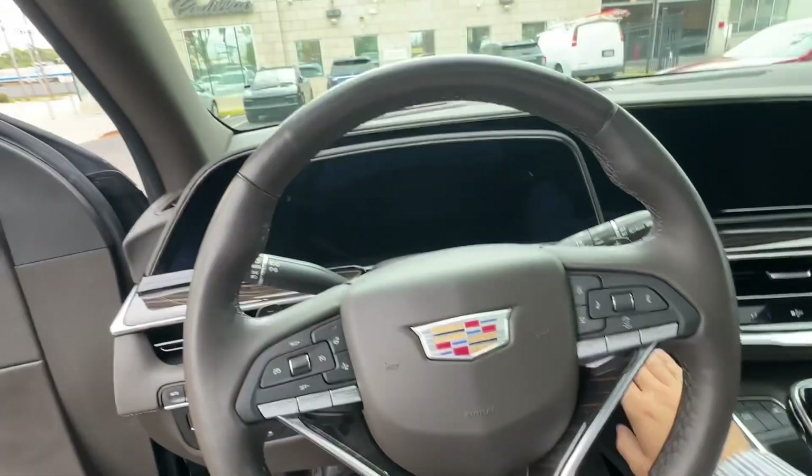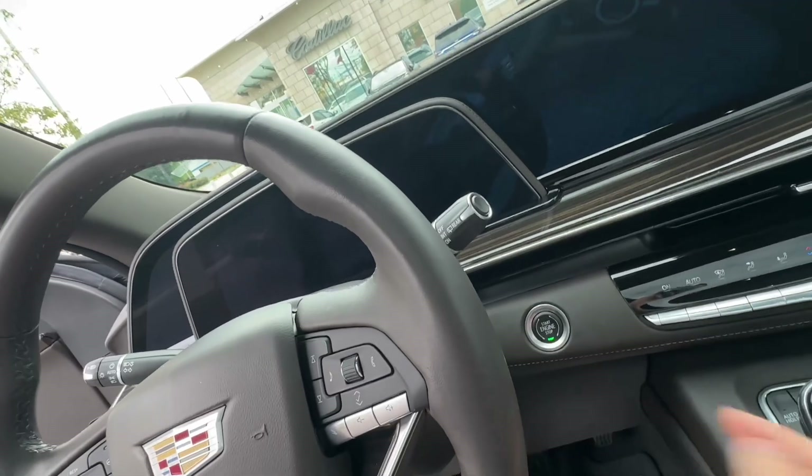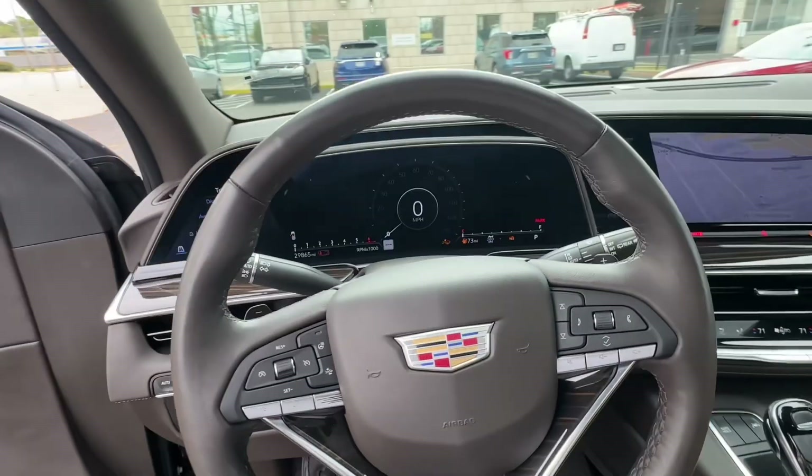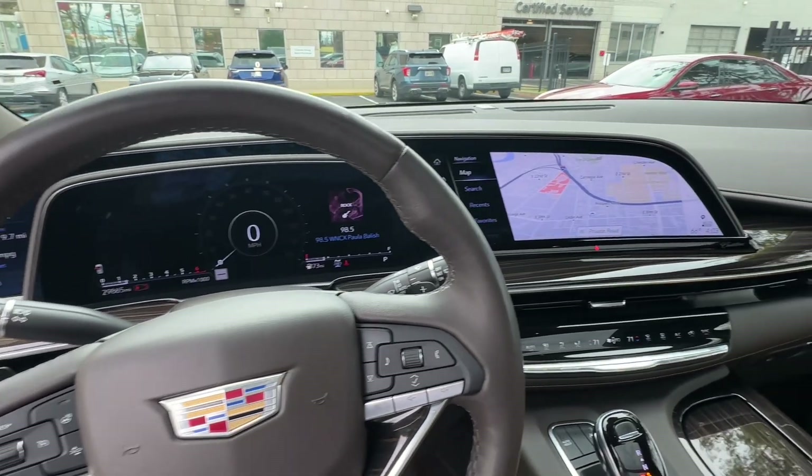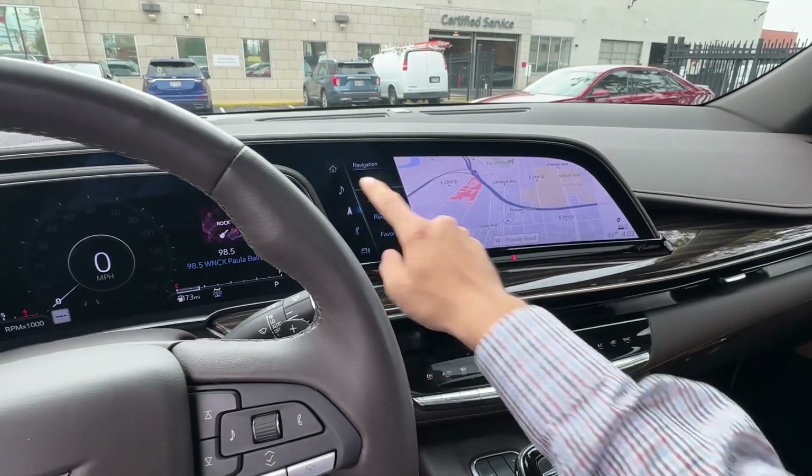Those are the controls for the adaptive air ride suspension and your four-high, four-low all-wheel drive configurable system. Take a look at this 38-inch gorgeous gauge cluster — that is OLED.